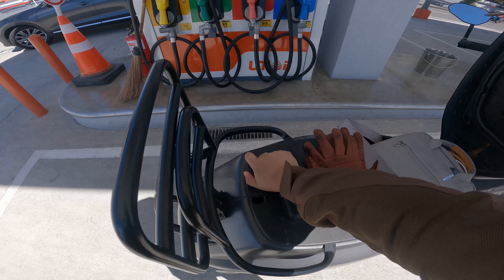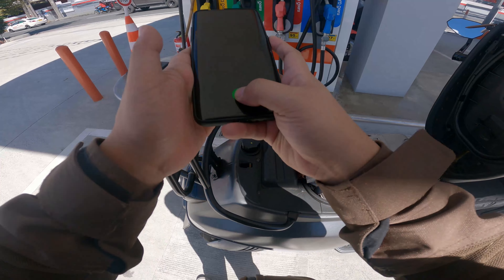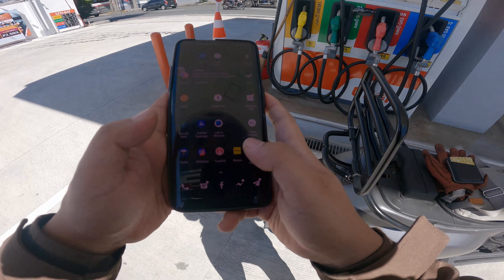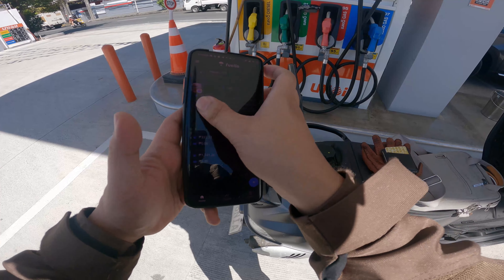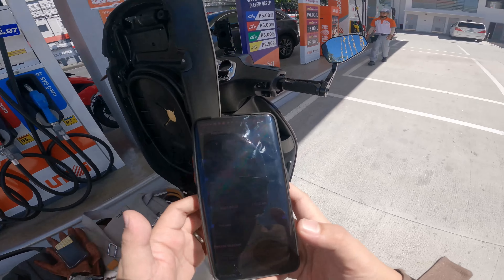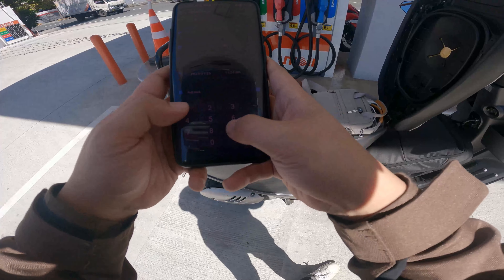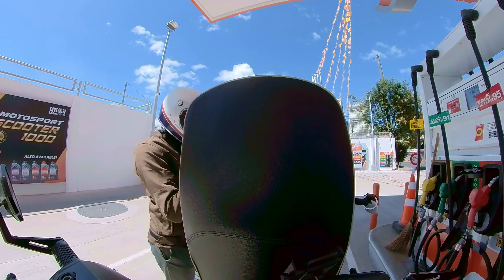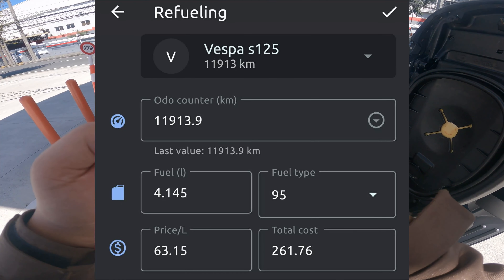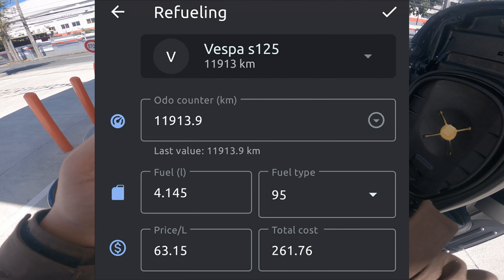Every time I gas up, I use an app called Fuel Yo. I'm not affiliated with them in any way. I'm going to log the refuel here for the Vespa S125. Auto counter log: odometer is 11,913.9. Fuel filled: 4.145 liters. Price per liter: 68 pesos, minus 5, so 63.15 pesos per liter.